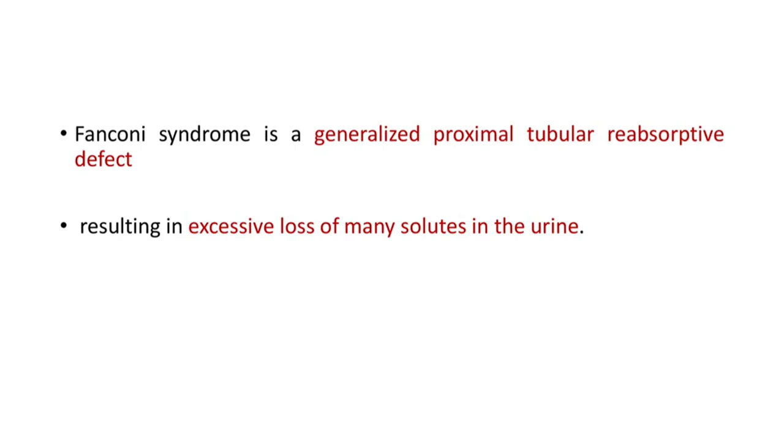Fanconi syndrome is a generalized proximal tubular reabsorptive defect resulting in excessive loss of many solutes in urine. There is defective reabsorption in the proximal tubules.